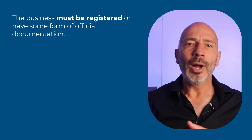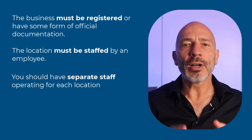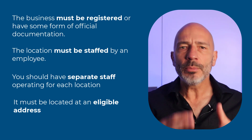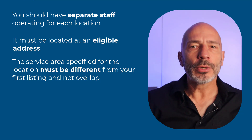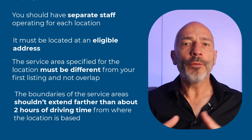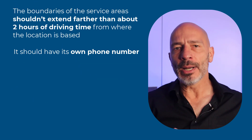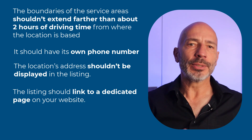If you want to create a second listing for your service business without running the risk of being suspended, you need to fulfill the following requirements: the business must be registered or have some form of official documentation; the location must be staffed by an employee with separate staff operating for each location; it must be located at an eligible address; the service area specified must be different from your first listing and not overlap; the boundaries of the service areas should extend farther than about two hours of driving time from where the location is based; it should have its own phone number; the location's address shouldn't be displayed in the listing; and the listing should link to a dedicated page on your website. If your service business can match these requirements, you can safely claim your second listing.